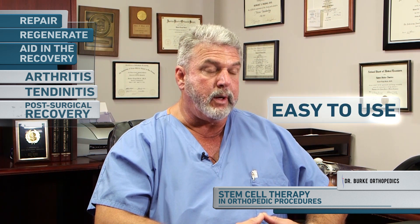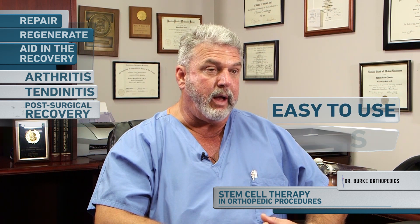The purpose of stem cell therapy in orthopedic procedures is to help either repair, regenerate, or aid in the recovery of orthopedic conditions such as arthritis, tendonitis, or in post-surgical recovery. They are extremely easy to use and they have a very high track record of safety.